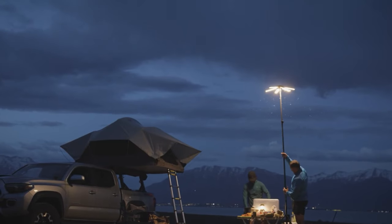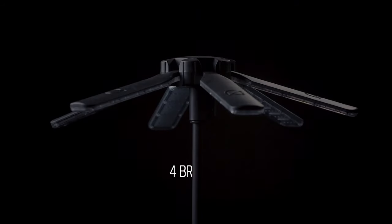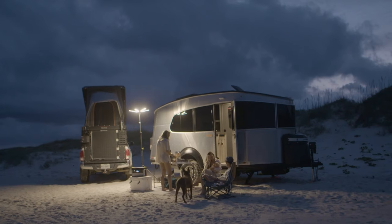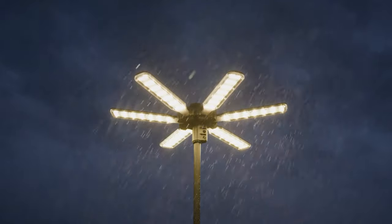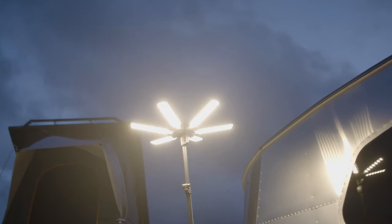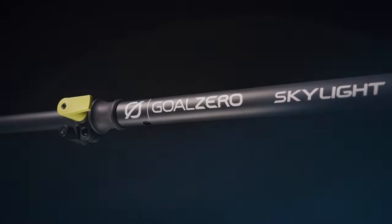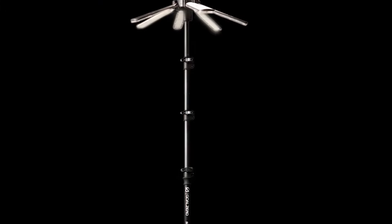The Goal Zero Skylight can be hung, mounted, or placed on flat surfaces, providing versatility in placement options. Additionally, it features a built-in handle for easy carrying and transportation, making it a reliable and versatile lighting solution for outdoor enthusiasts.